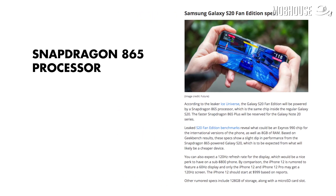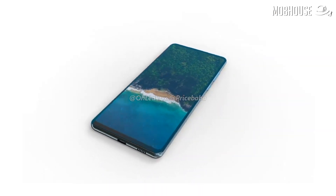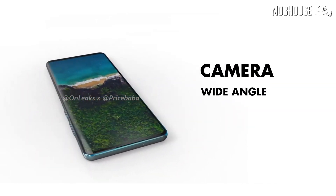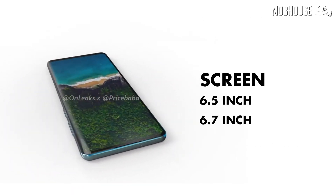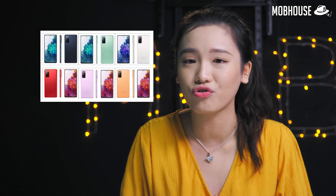According to leaks, it will still run the flagship Snapdragon 865 or Exynos 990 SoC with at least 128GB of internal storage. As for the camera, it might use a triple camera setup consisting of a normal wide angle, an ultra-wide angle, and a 3x telephoto lens. It's reported to have a screen size of between 6.5 and 6.7 inches. They may cut costs by using a plastic back like the Note20, but renders by Yves Leaks show it will come in 6 colours. Does that make up for the lack of a glass back?